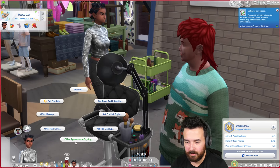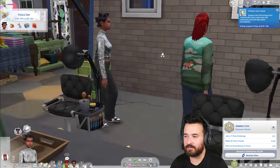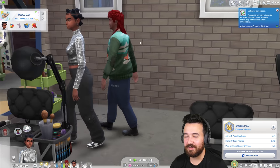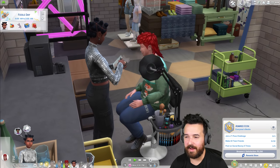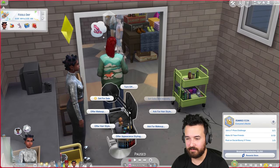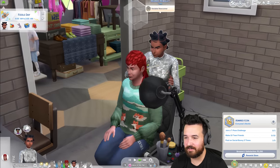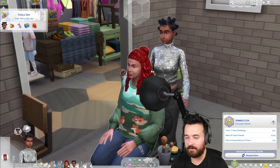Brienne does an appearance styling on Addison — like, 'Look, I love you Addison, but we really got to do something about this.' I thought we'd go into Create a Sim, but the interaction just sort of animated in the chair. We end up using a mirror to make the actual changes instead.